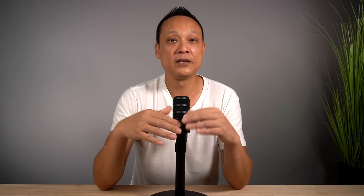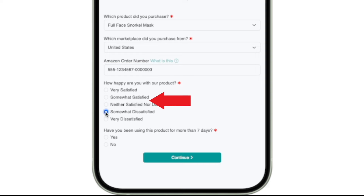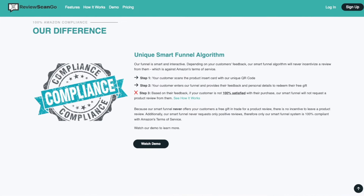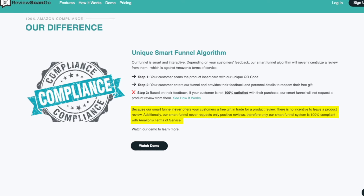With this strategy you can collect far more reviews as well as email addresses for future marketing and retargeting. Here's what makes ReviewScanGo even more powerful: if the buyer wasn't 100% happy with their purchase, the funnel will only collect their feedback for your own internal use and analysis — it won't ask them to share their review on Amazon. This prevents bad experiences from getting shared onto your Amazon product listing. And ReviewScanGo is 100% Amazon compliant — your buyers are never incentivized to leave only positive reviews, and they're not required to leave a review in order to redeem their free gift. Instead of throwing the insert card in the trash, this strategy catches your customer's attention by offering something of value.